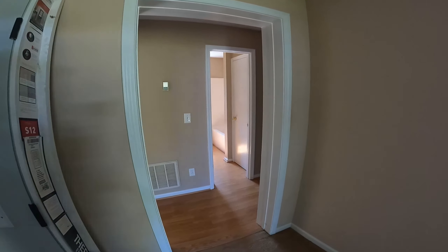Our kids are all grown and moved out, so it's just me and my wife now. Here's a little bedroom with a closet.